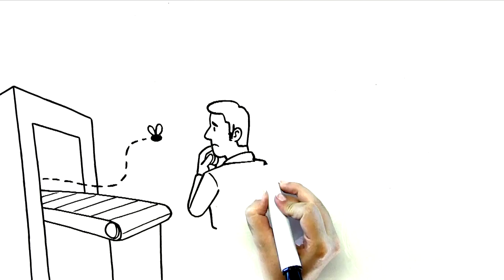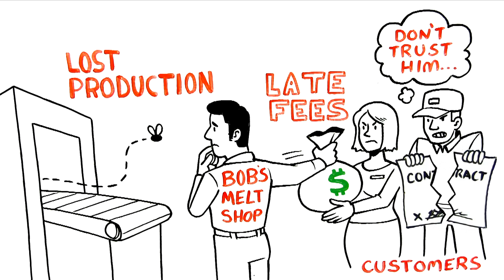It's not just lost production and repair. You also face the penalties for being late. Worse, you lose your customers' trust and could even lose contracts.